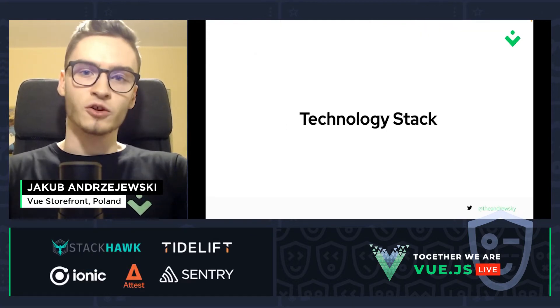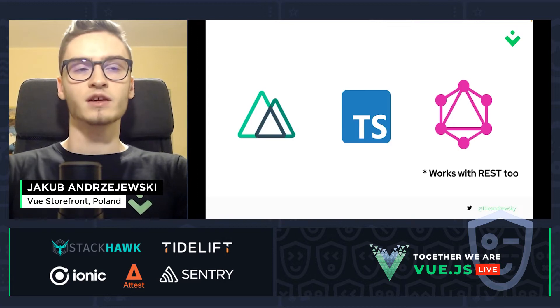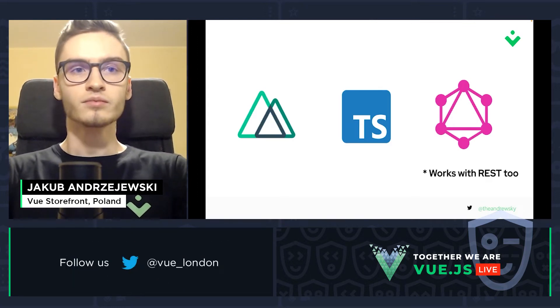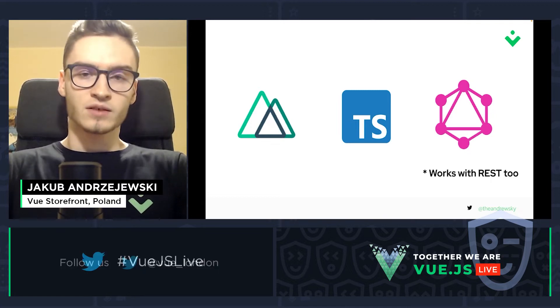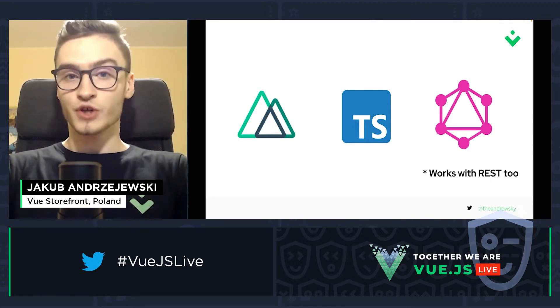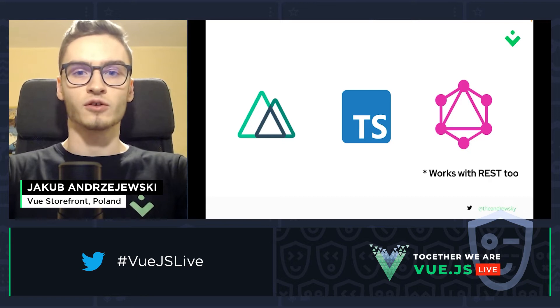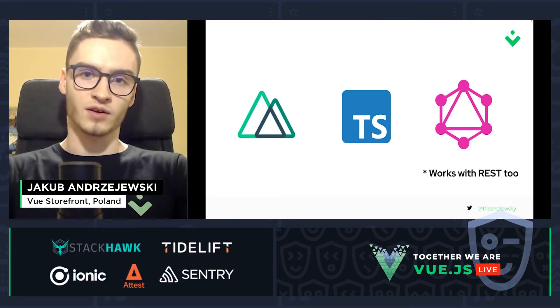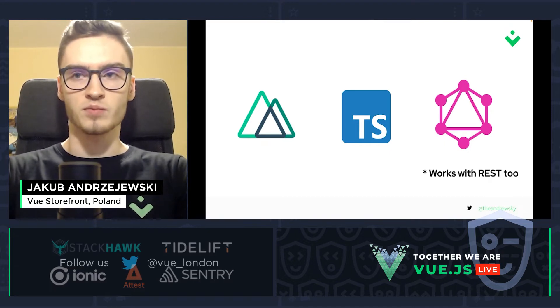What about the technology stack? Vue Storefront is built using three main tools: Nuxt.js, which is a framework for Vue.js, TypeScript, and GraphQL — though Vue Storefront works with REST API as well.